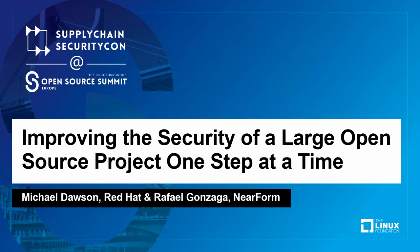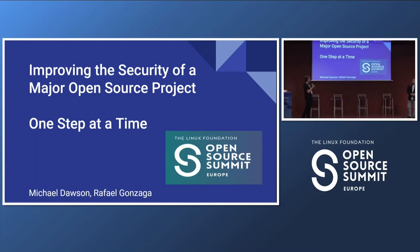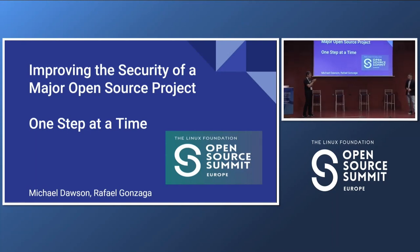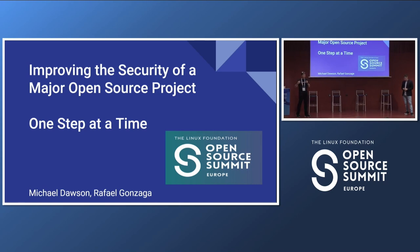Welcome to our talk on improving the open source security of a large open source project one step at a time. Raphael and I are both from the Node.js project, and we're going to be sharing our experience about what we did in Node.